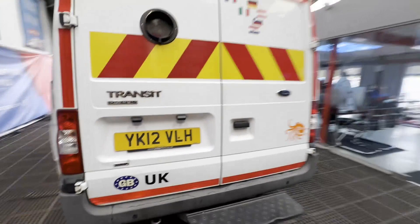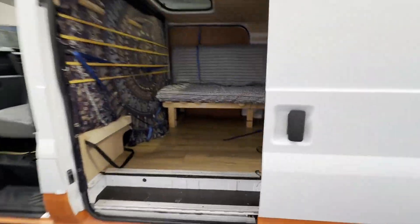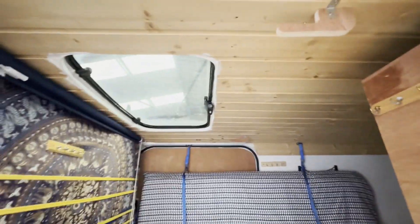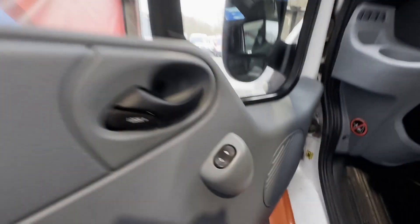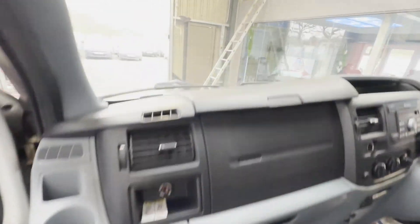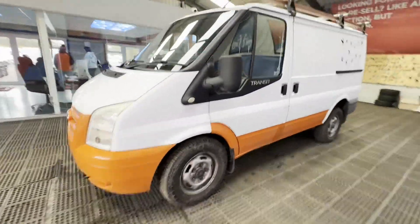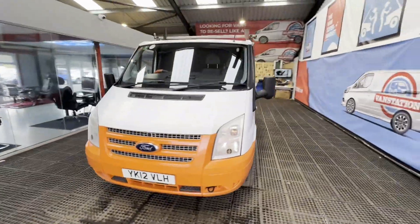Condition summary: bodywork is very clean, interior is very clean, rear load area is very clean — a well looked-after van. Recently had new rear springs, nearly new tires, new glow plugs, new coolant pump and housing. In 2022 had new brake pads and discs, wishbone ball joint, and front coil springs. Extras include an inverter, leisure battery, gas hob, sink, and water pump.